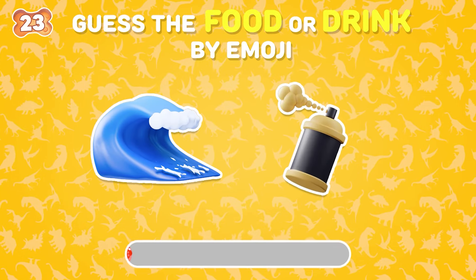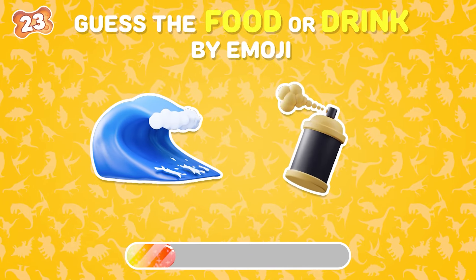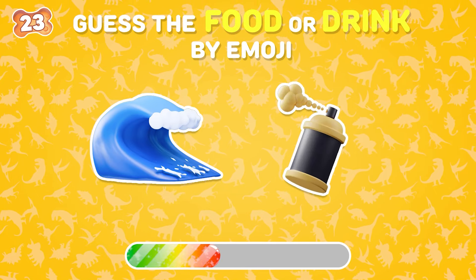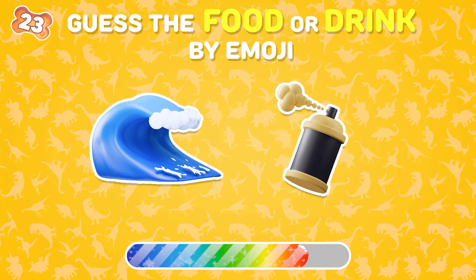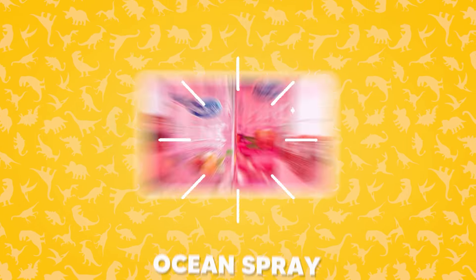Moving on to the next question! Which is this drink? It's Ocean Spray!